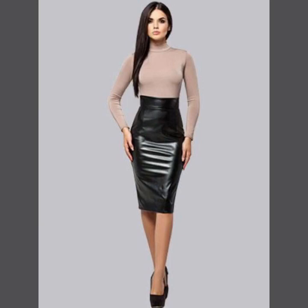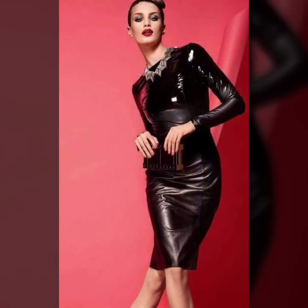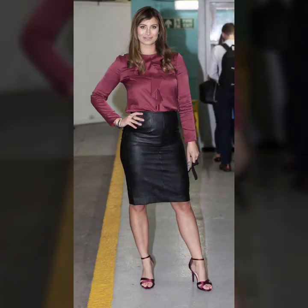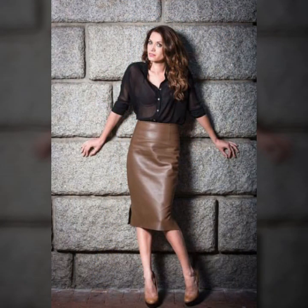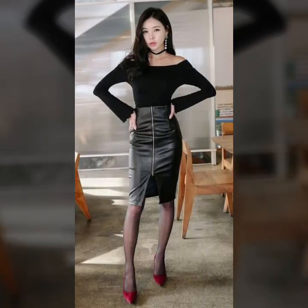Hi everyone and welcome back to my YouTube channel. I hope you all are doing very well. Back again with the latest amazing ideas — in this video I'm going to show you very pretty and stylish leather skirts with different designs and perfect ideas. You can see the latest ideas and gorgeous patterns. Hope you guys enjoy and love these amazing designs.